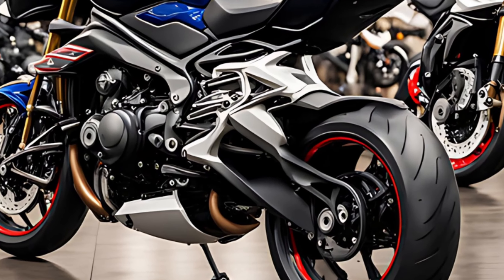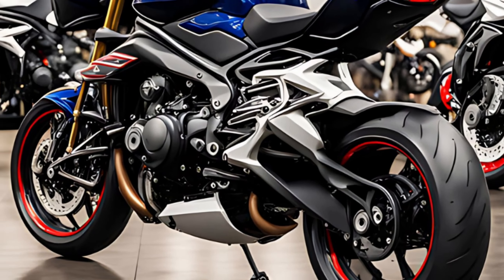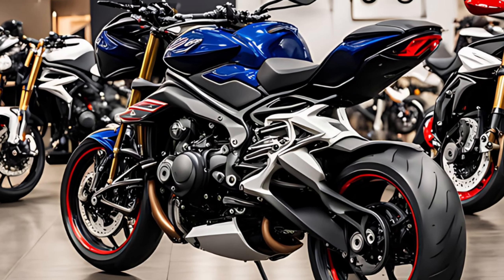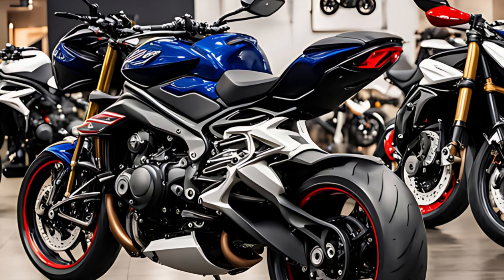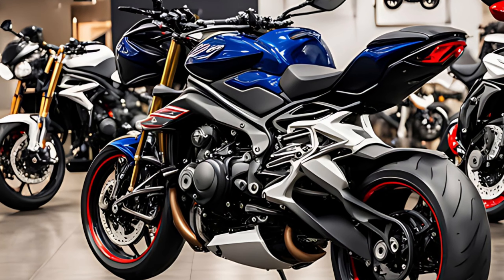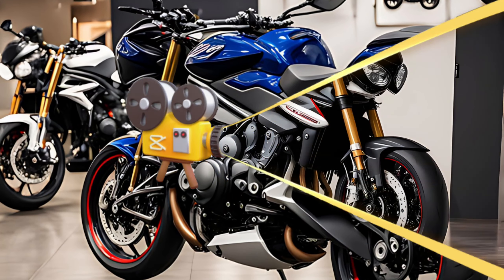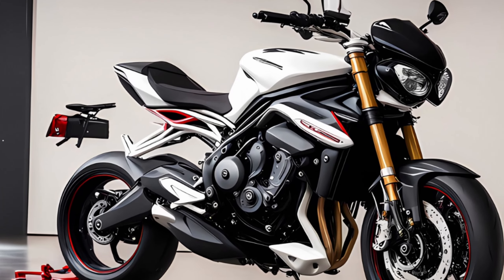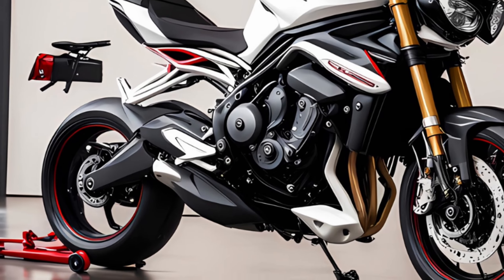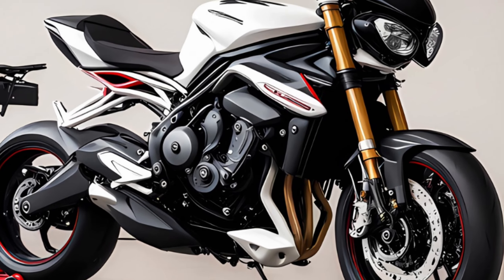Performance — carving up the canyons. This is where things get interesting. We know Triumph has a rich history in Moto2, and that racing pedigree is definitely infused into the Street Triple. The riding position feels comfortable yet aggressive, and flicking this bike through corners should be an absolute blast. We'll be sure to put it through its paces on some winding roads to see if it lives up to the legacy.